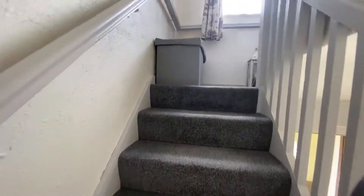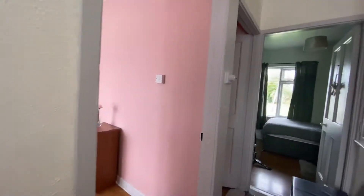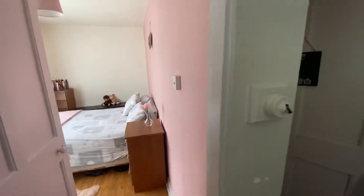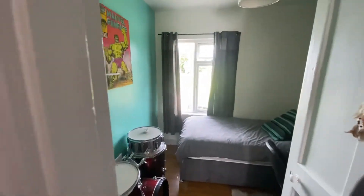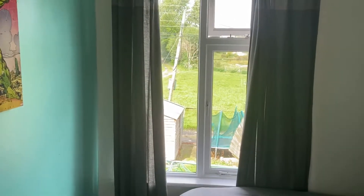Let's take a quick walk upstairs. Three bedrooms in this property folks. The first on the left is the master bedroom, second a double again, and the third the single bedroom. You can see at the back garden you have quite a nice green area at the back, so plenty of space there.